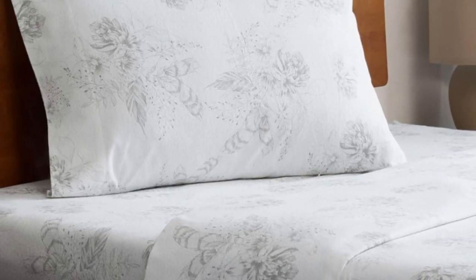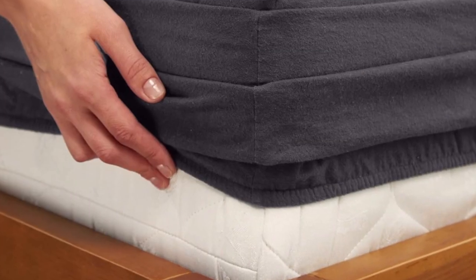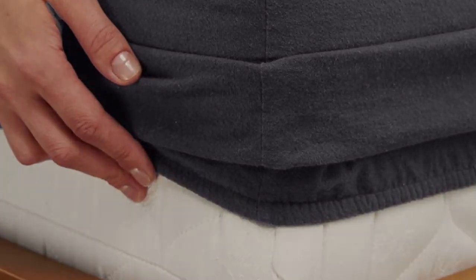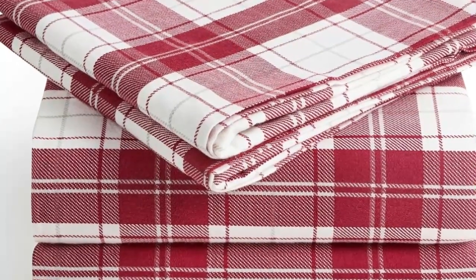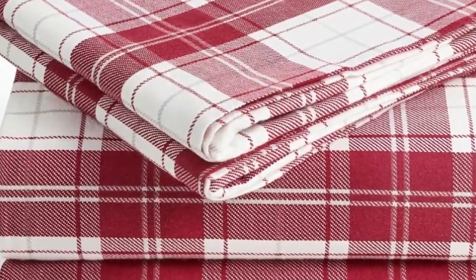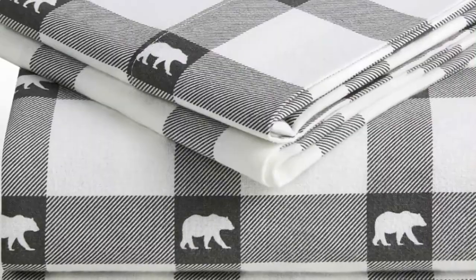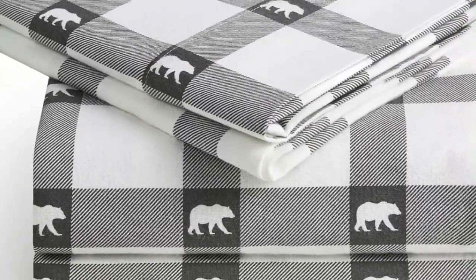What makes the Milani Flannel Sheet stand out? Available on Amazon, these sheets are affordable and accessible. The fitted sheet's deep pocket accommodates mattresses up to 16 inches tall and should stay secure through nighttime tossing and turning. In addition to many classic plaid patterns, Milani offers several solid color options, so you're sure to find something that suits your style.